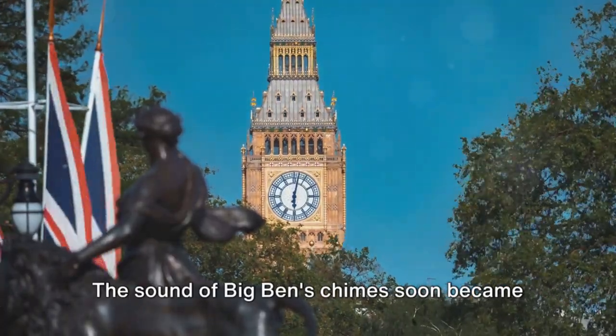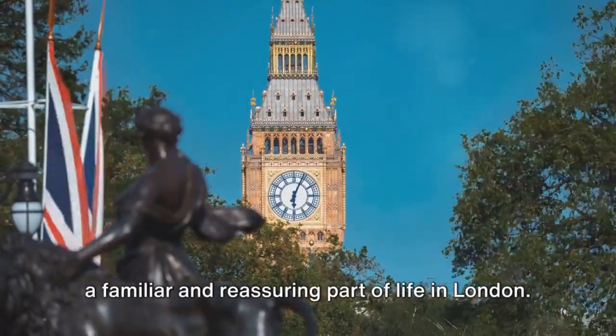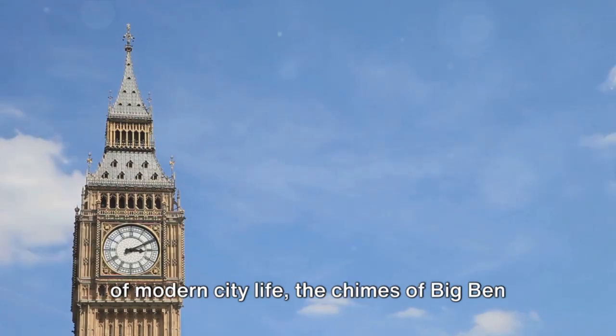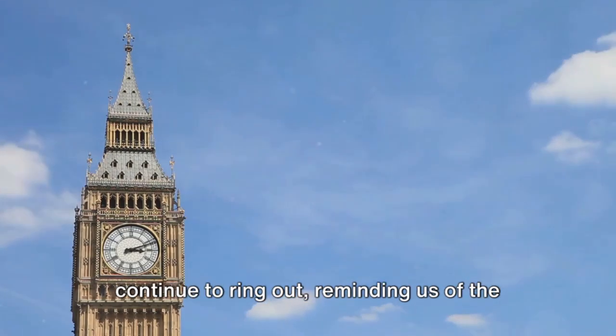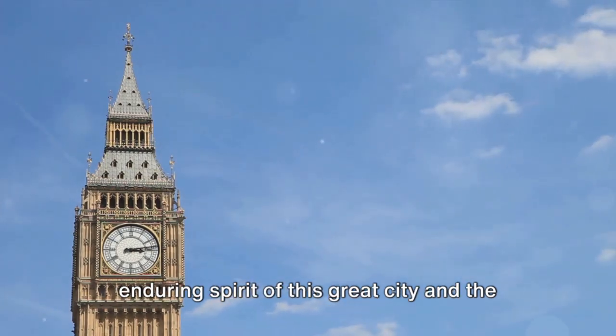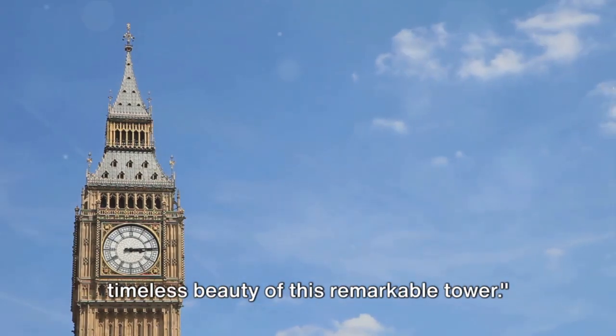The sound of Big Ben's chimes soon became a familiar and reassuring part of life in London. Even today, despite the noise and chaos of modern city life, the chimes of Big Ben continue to ring out, reminding us of the enduring spirit of this great city and the timeless beauty of this remarkable tower.